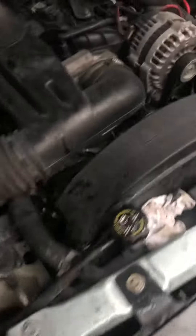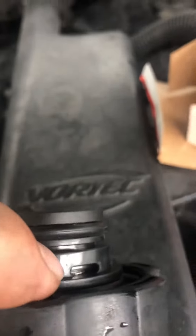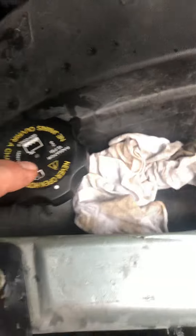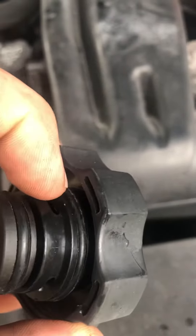I actually bought another cap thinking that the cap was bad. You can see those holes right there. On this one the gasket is there, but on the stock type the gasket sits all the way in there and not in that little channel.